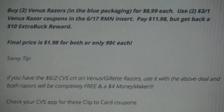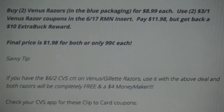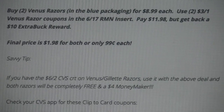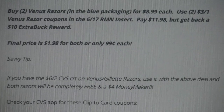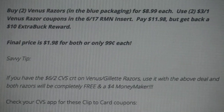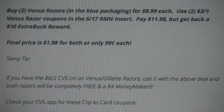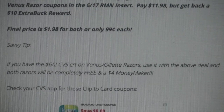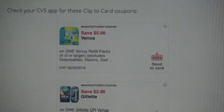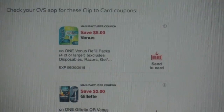A savvy tip: if you have the $6 off two CVS CRT on Gillette Venus razors, you can use it with the above deal — your razors will be completely free and a $4 moneymaker. I got this CRT printed last week. If you don't have it yet, you might just wait until the new CRTs come out Saturday evening. I can see my new CRTs Saturday evening at 11 p.m. Central Standard Time — I'm in Illinois. I shop Sunday morning, so it lets me see if there are any extra deals to throw into my haul.